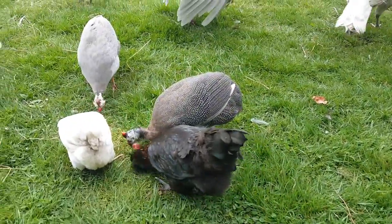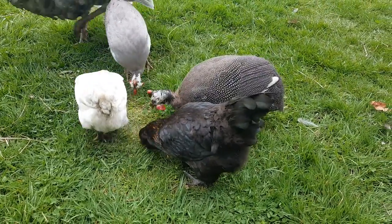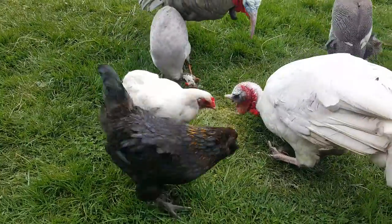Some of the Americanas will have tails just because of the way they were bred to get the Americanas when they first started making them. It's like a gene thing, so some will and some won't.